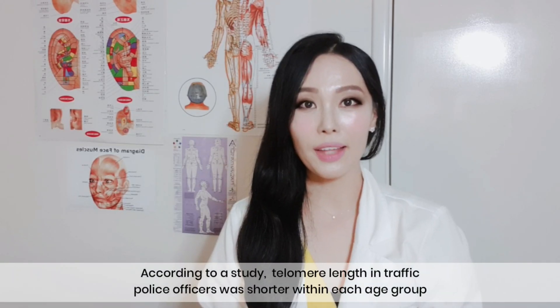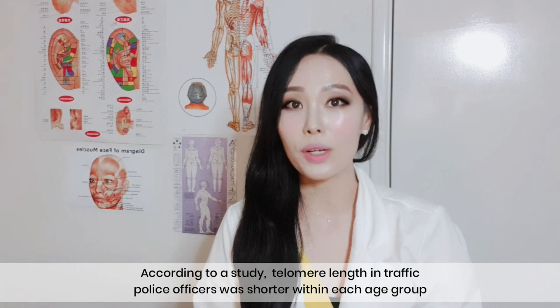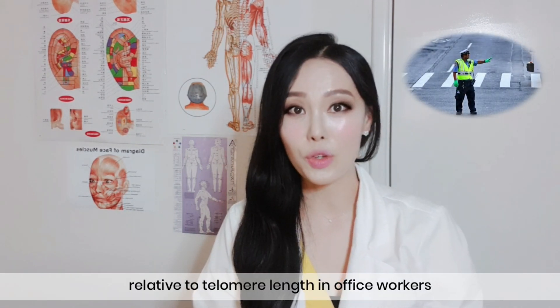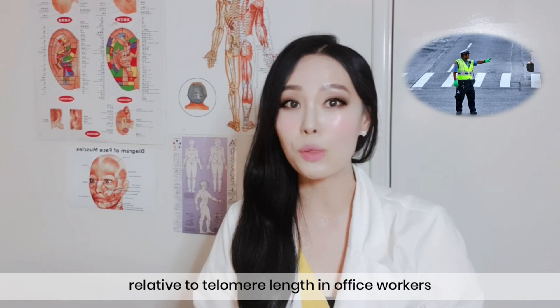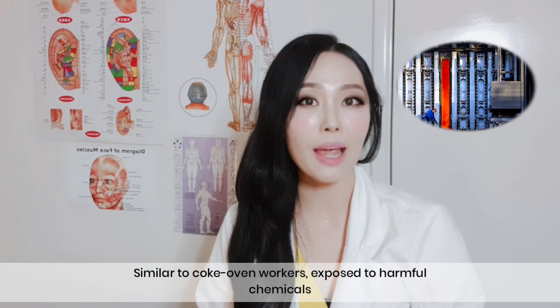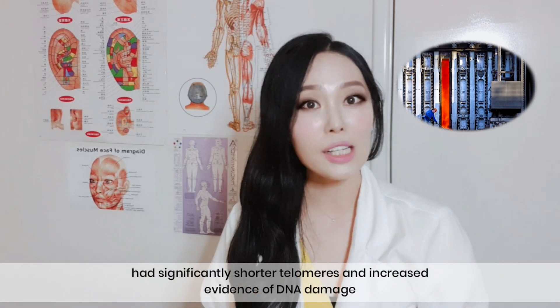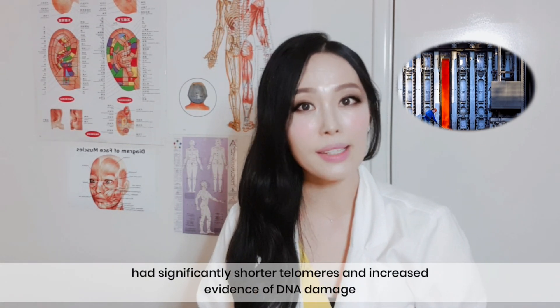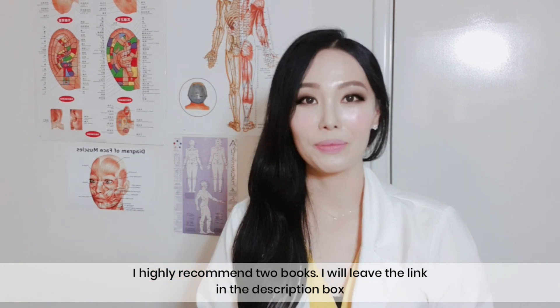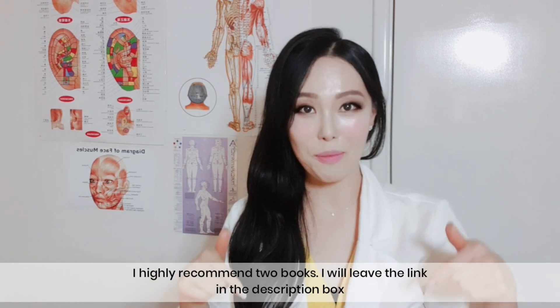According to a study, telomere length in traffic police officers was shorter within each age group relative to telomere length in office workers. Similarly, workers exposed to harmful chemicals had significantly shorter telomeres and increased evidence of DNA damage. If you want to learn more about telomeres, I highly recommend two resources — I'll leave the links in the description box.